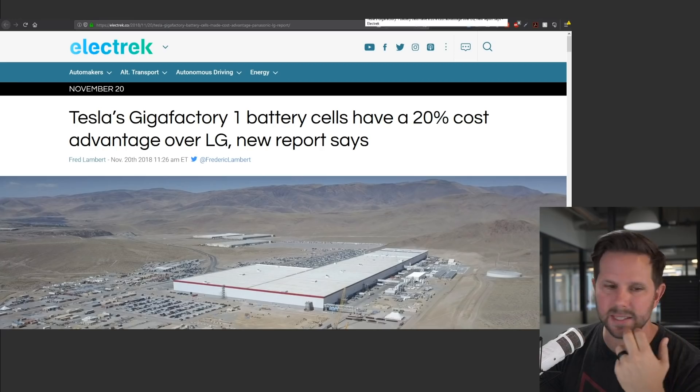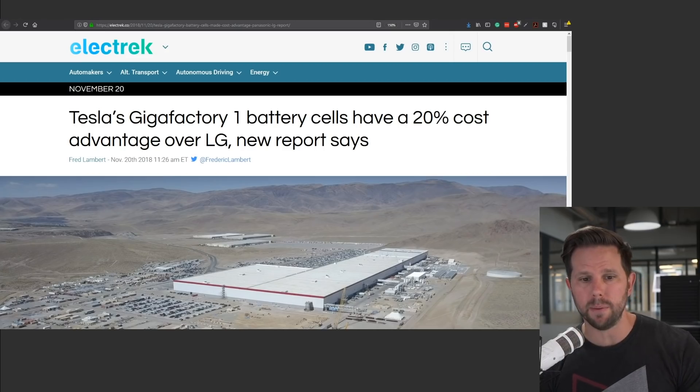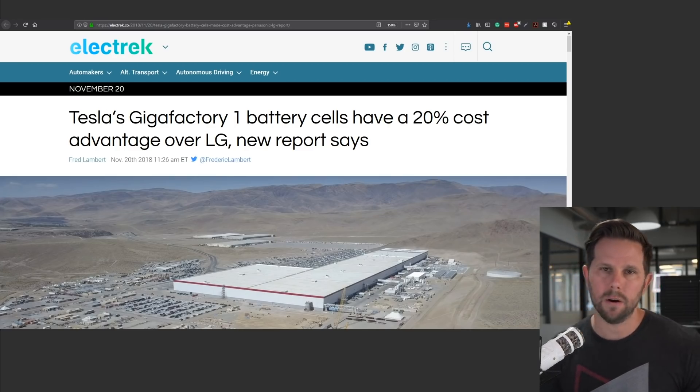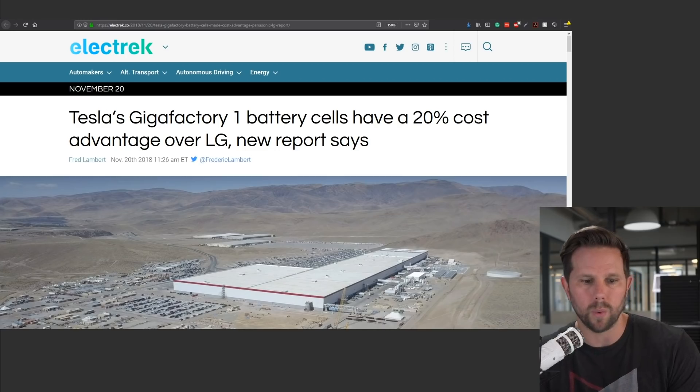Elon tweeted about this — there's a new report out saying that Panasonic's batteries have a 20% cost savings versus LG's batteries. Now, LG is the other leader in battery cell manufacturing, so you have Panasonic and LG. But Panasonic partners with Tesla — Panasonic technically makes the batteries for Tesla, but Tesla participated in the design of the cells and the batteries, and they're the owner of the factory where they are made, and they are involved in the entire supply chain. So while Panasonic technically handles the manufacturing, they are basically doing it for Tesla, kind of like a subsidiary in this one regard.